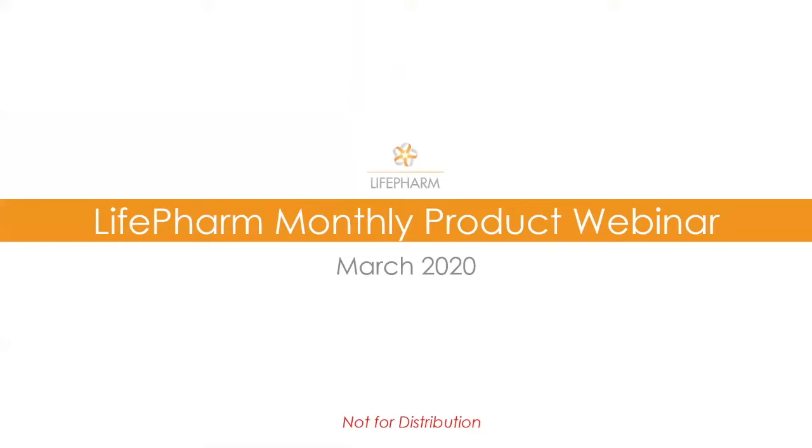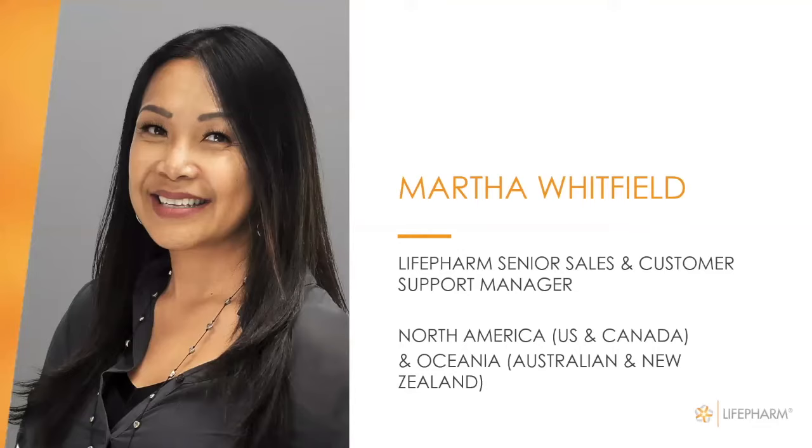Hello, welcome to our LifeFarm monthly product webinar. My name is Martha Whitfield, LifeFarm Senior Sales and Customer Support Manager. My role is to support our North America, which includes the U.S. and Canada, and Oceania, which includes our Australian and New Zealand markets.